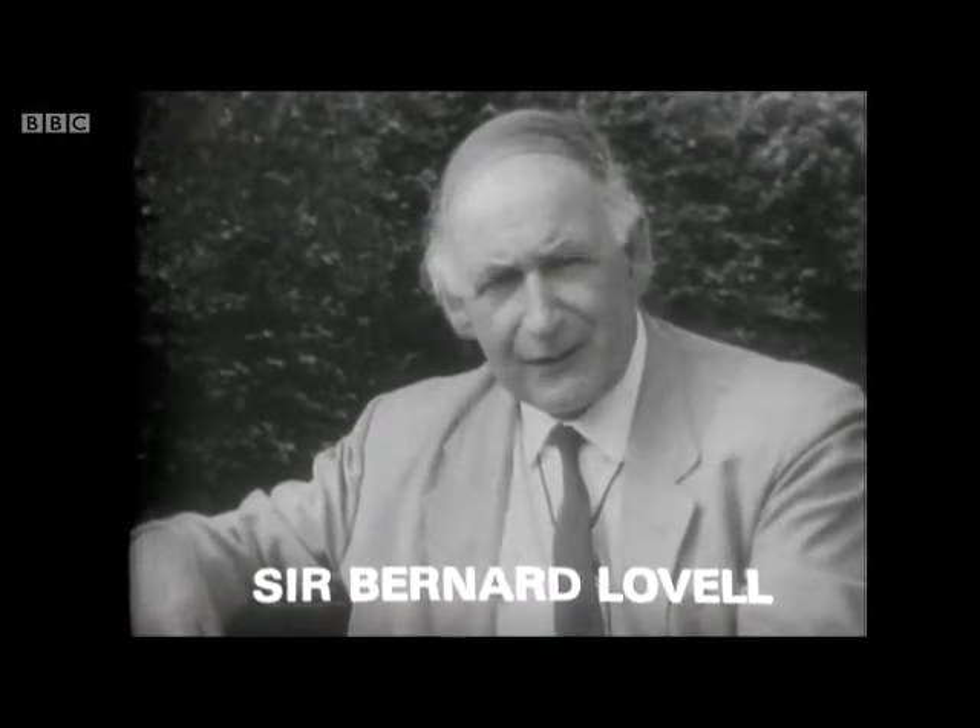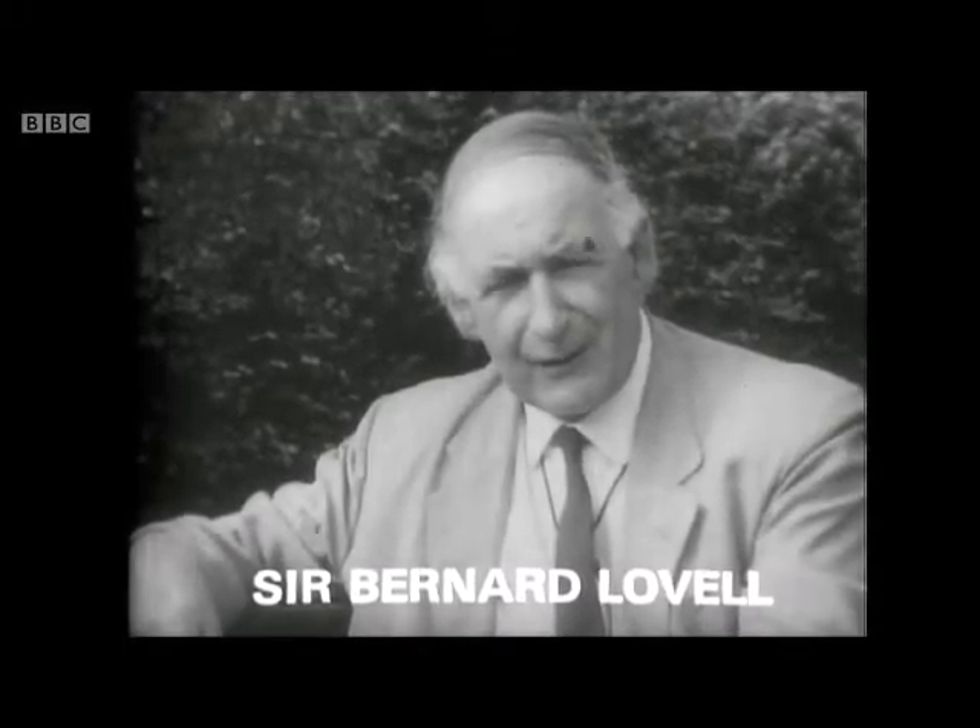Well, another person we asked about this was Professor Sir Bernard Lovell. We went up to his home in Cheshire and asked him what he thought were the most striking features of these pictures of Mars sent back by Mariner 6. The most obvious feature of these Mariner photographs is, of course, the craters. And the surprising thing to me is not that there are so many of them, but that there aren't a lot more.